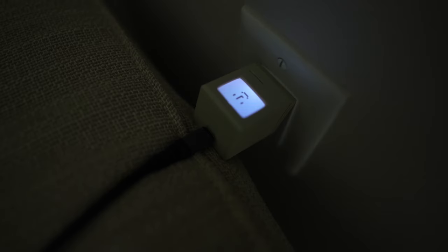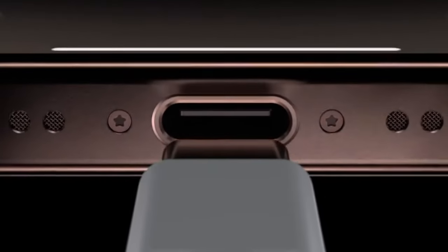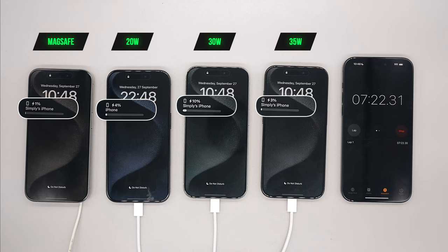We are finally going to get faster charging on the iPhone — going from 27 watts up to 40 watts. That's a pretty big deal for an iPhone. I'll definitely be doing a charge test and comparing it to the iPhone 15 Pro Max. I cannot wait for that.